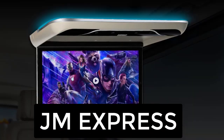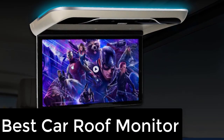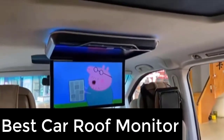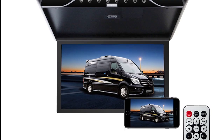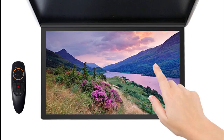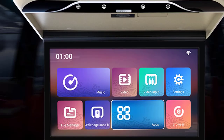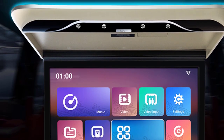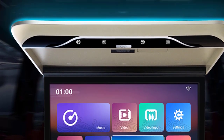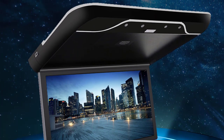Hi friends, welcome to my channel JM Express. In this video we are reviewing the top 5 best car roof monitors. Car overhead video players are a popular addition to vehicles for families with children, long road trips, or frequent business travel. These devices are typically mounted on the ceiling of the car and provide a large screen for passengers to watch movies, TV shows, or play video games. Some models have built-in DVD players while others allow for streaming from a phone or tablet. Let's get started with number five.